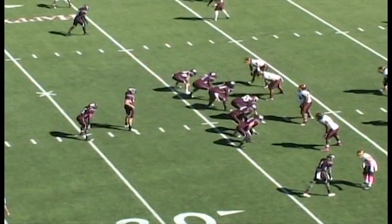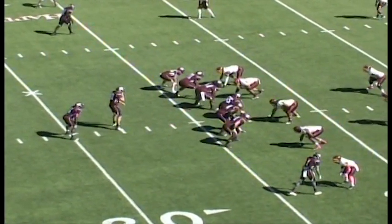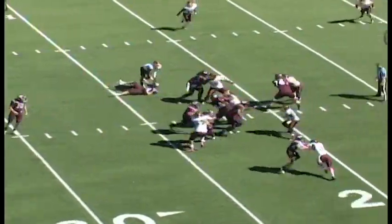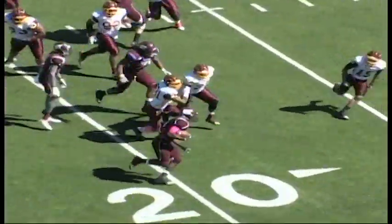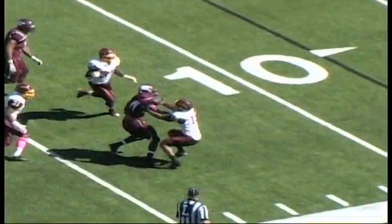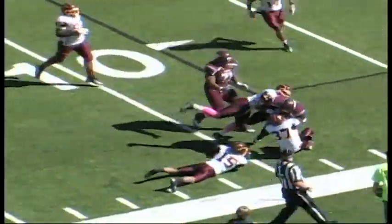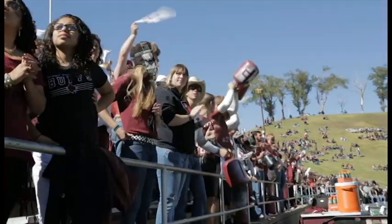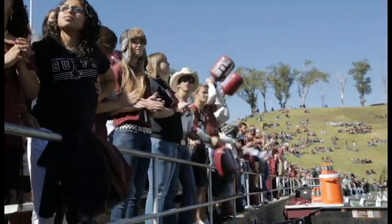Three-yard line. Two receivers left, one to the right. Vaughn hands it off to Harris up the middle. He's got a nice little seam, he bounces it out to the right, he's out across the 15. Breaks one tackle, carries it out across the 10-yard line. Nice carry there by Aaron Harris. That's going to be another W.T. first down.